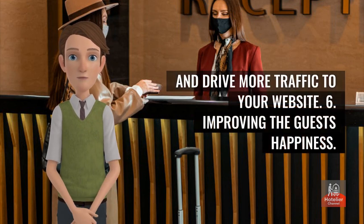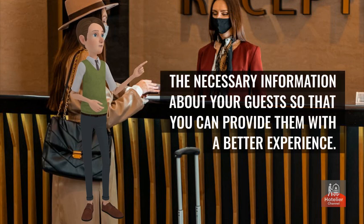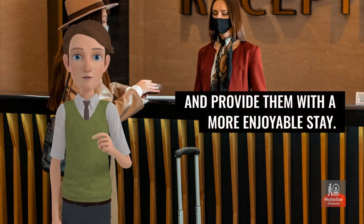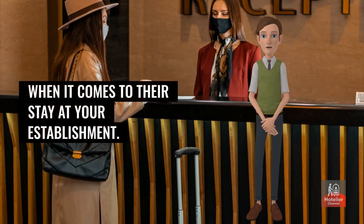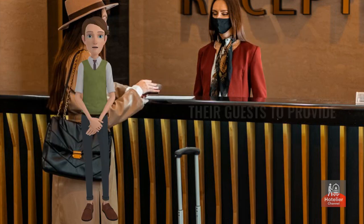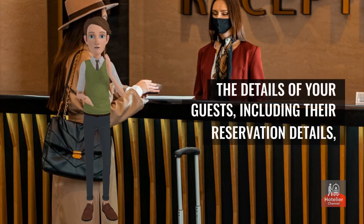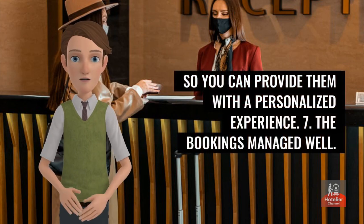Benefit 6: Improving guest happiness. A good bed and breakfast booking system will allow you to collect all of the necessary information about your guests so that you can provide them with a better experience. Today's guests expect a more personalized experience when it comes to their stay. Unfortunately, many establishments don't have the necessary information about their guests to provide the best possible service. Having a good booking system helps you keep track of guest details and deliver a personalized experience.